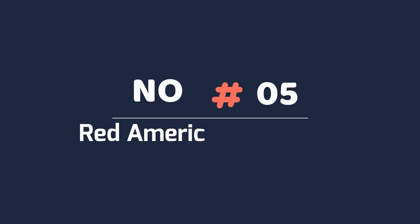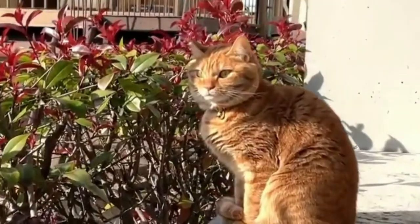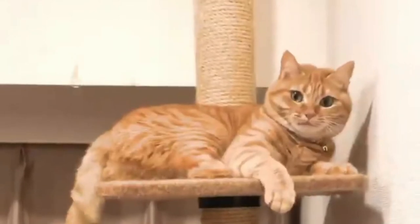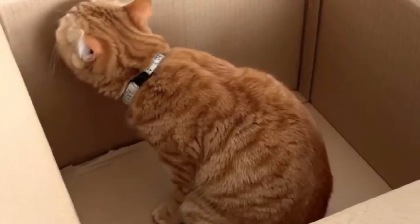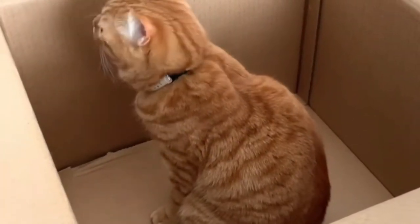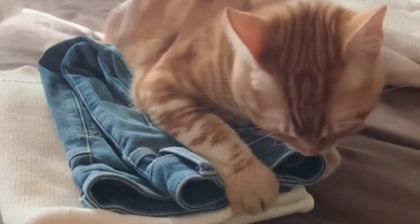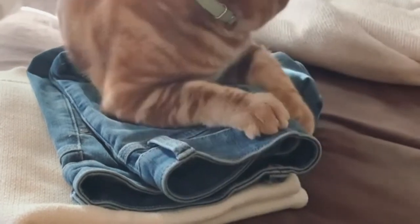5. Red American Shorthair. This American Shorthair color is a deep, vibrant red from nose to tail that is likely to capture your eyes. There is no light shading or markings on true red American Shorthairs. Their eyes are gold, while their nose and paws are pink-red.